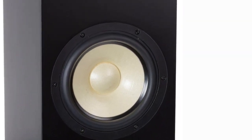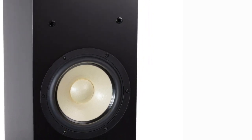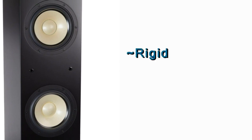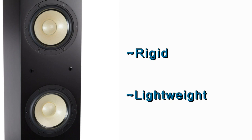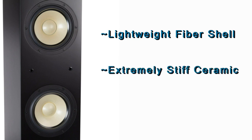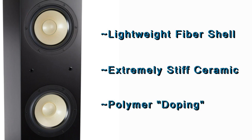Woofers have a critical role to play when it comes to speaker performance, and both the materials used and construction methods contribute to the quality of the final sound. A woofer must have a cone that is both extremely rigid so that it doesn't flex while in motion, and very light so that it moves quickly. Our FCD cone is a composite design. We start with a lightweight fiber shell, then apply a thin layer of ceramic to create an extremely light yet stiff cone. The final step is doping, where an extremely thin layer of polymer is applied to the front of each woofer cone, helping to reduce cone breakup and giving our woofers their distinctive smooth sound and performance characteristics.